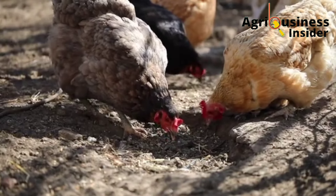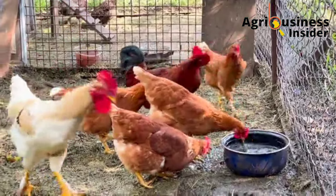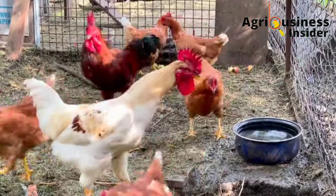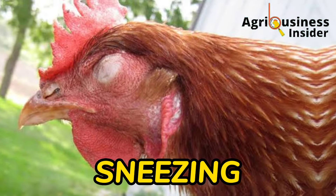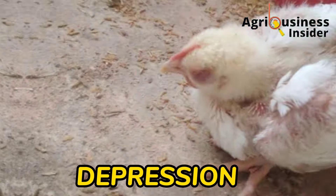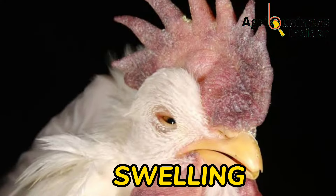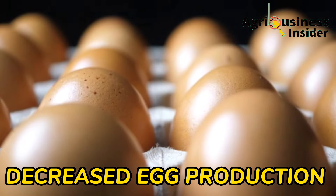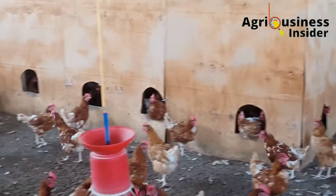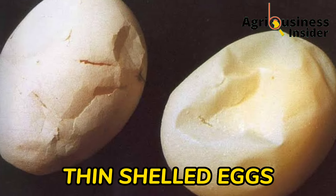Some early symptoms of Newcastle disease that you can observe in your chickens, so that you can administer the organic treatments: number one is sneezing; there is also nasal discharge; coughing; greenish and watery diarrhea; depression; drooping of wings; swelling around the eyes and the neck. There is also a partial or complete drop in egg laying — usually in layers — and you will notice that your layer chickens will lay thin-shelled eggs.